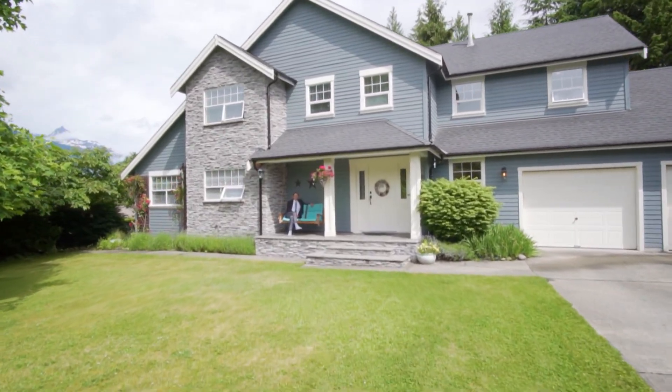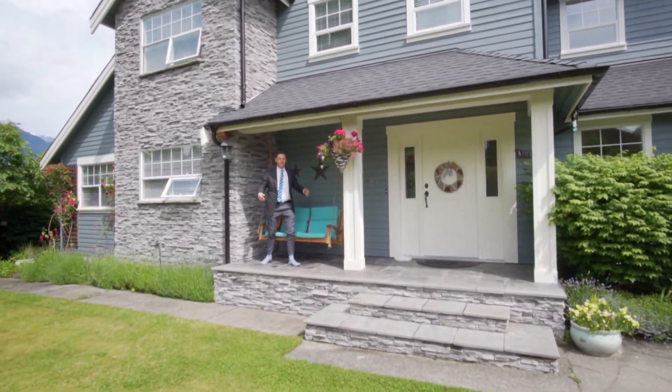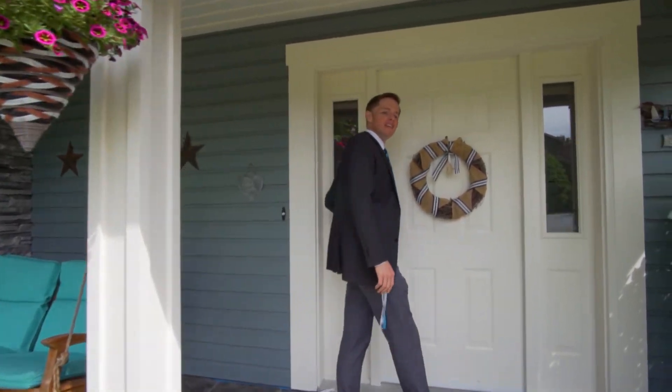Hi there! My name is Theo and I'd like to welcome you to 1013 Pia Road, a lovely family home in a lovely family neighborhood. Let's step on in and check it out.